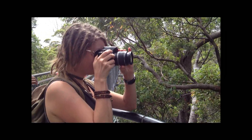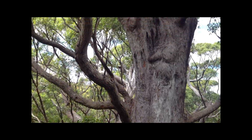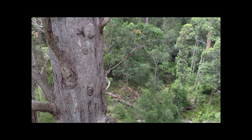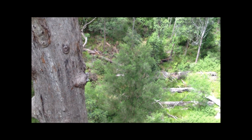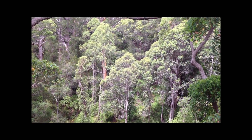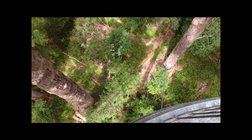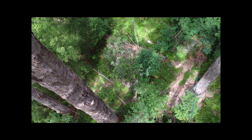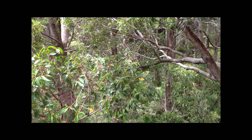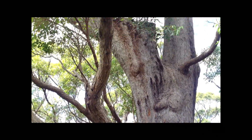This is called the Valley of the Giants. These are Karri trees and some of these are over 400 years old. As you can see they're very tall — we're 40 meters up right now and the trees go beyond us still.